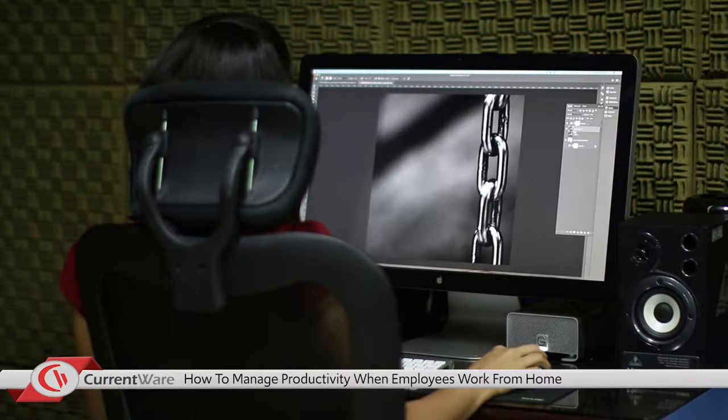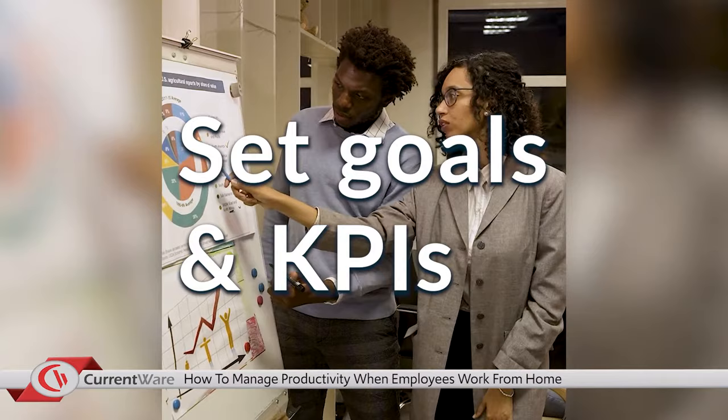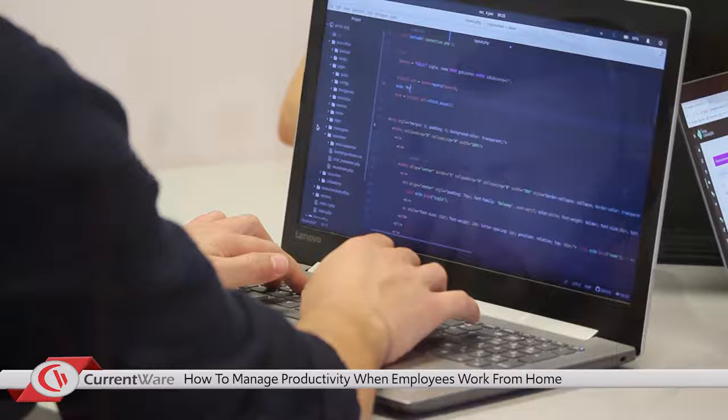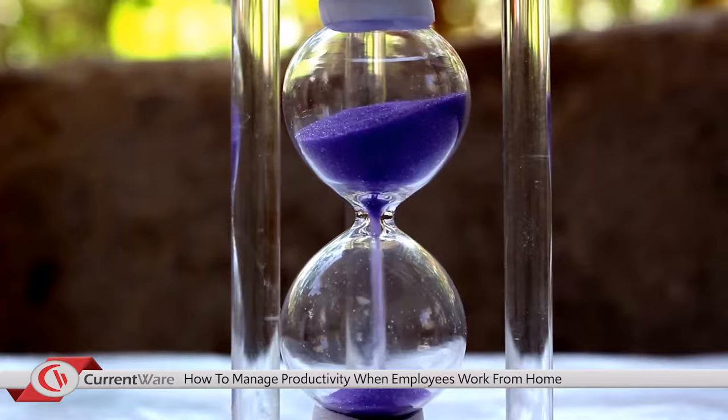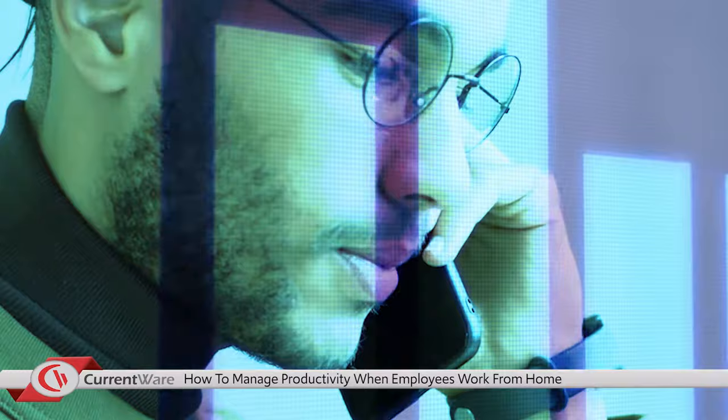The second way to measure productivity is to set goals and define KPIs — key performance indicators. The KPIs and goals you use will depend on the context of your business. Here at CurrentWare, we have unique goals and KPIs for our developers, our customer service reps, and our marketing department. For example, our sales team has the goal of answering new inquiries about our products within 15 minutes. This metric is easy to keep track of with the analytics provided by our CRM, support desk, and live chat platform. This method of managing is fairly straightforward.